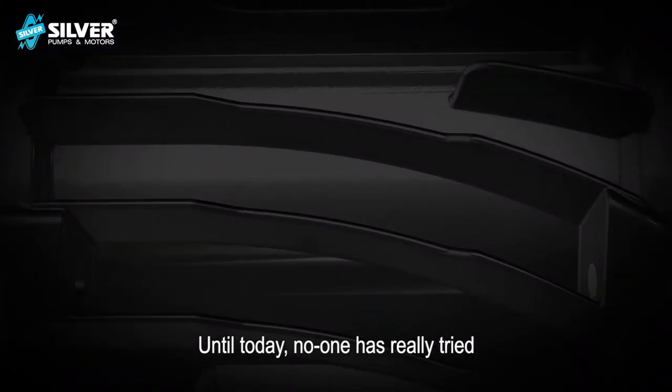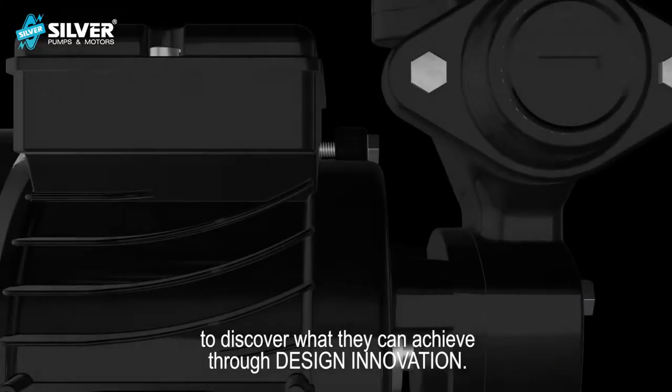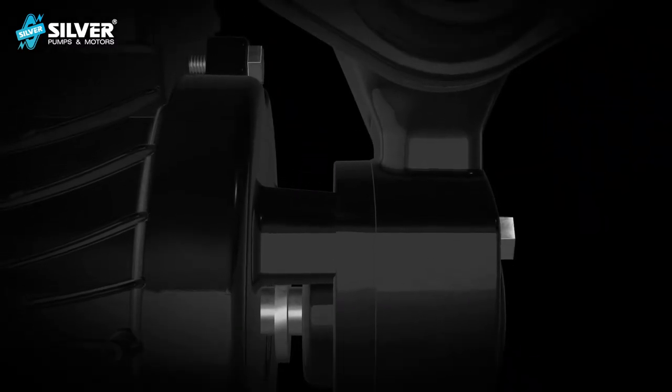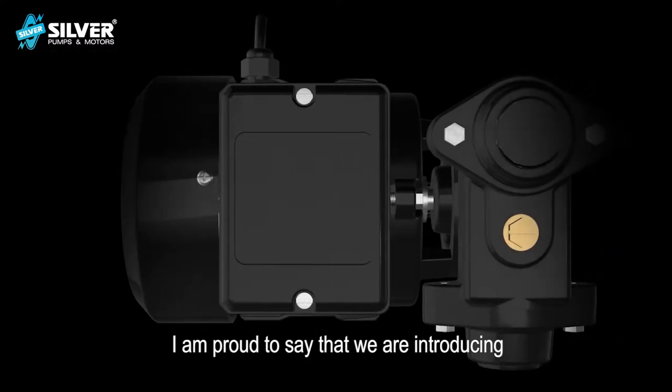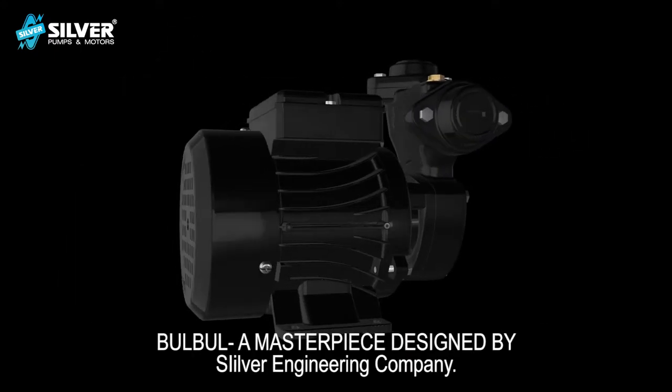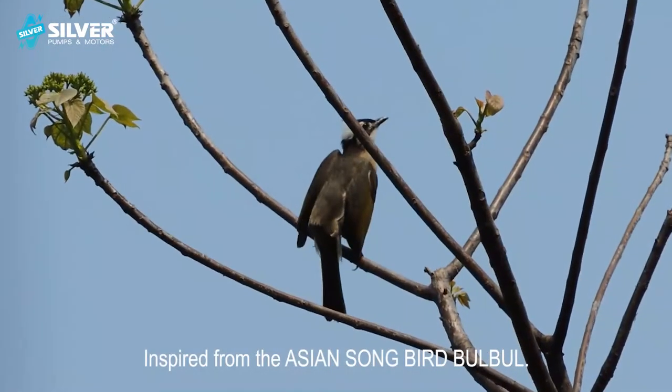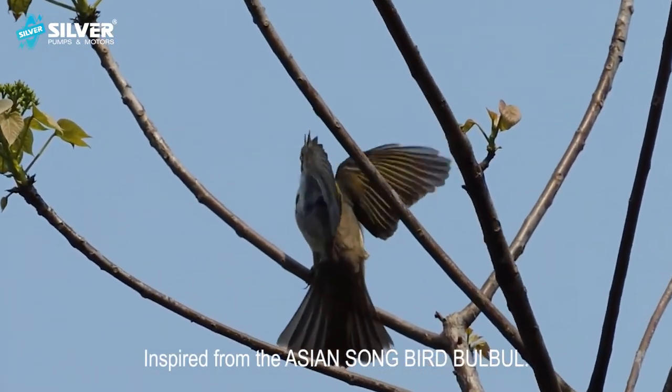Until today, no one has really tried to discover what they can achieve through design innovation. I am proud to say that we are introducing Bulbul, a masterpiece designed by Silver Engineering Company, inspired from the Asian songbird Bulbul.